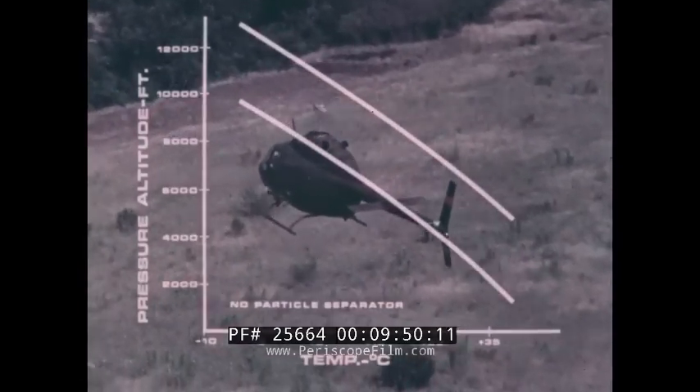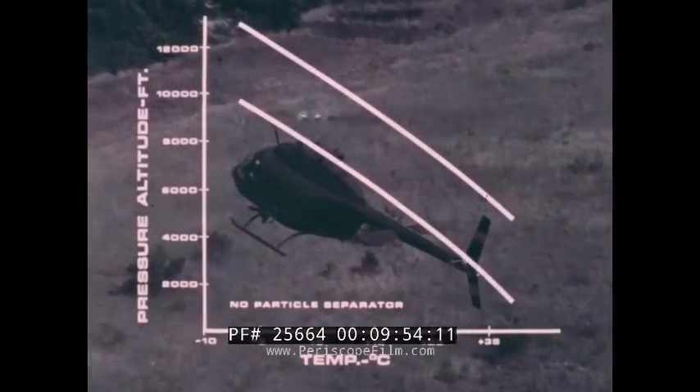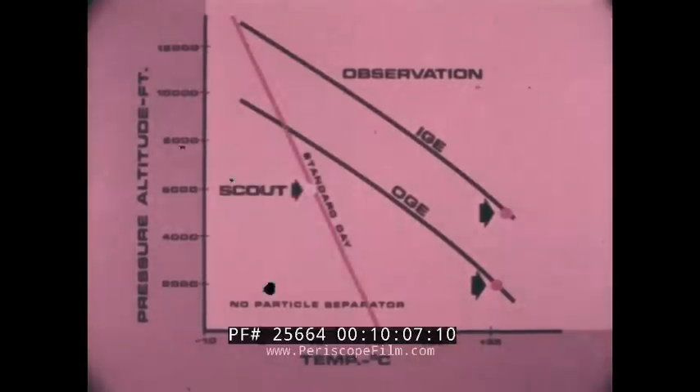In hover, the Kiowa meets the requirement — the most demanding ever for a light helicopter. For the observation mission at 95 degrees, it can hover at 2,000 feet out of ground effect or 5,000 feet in ground effect. In the scout role, it exceeds the 6,000 foot out of ground effect standard day requirement.